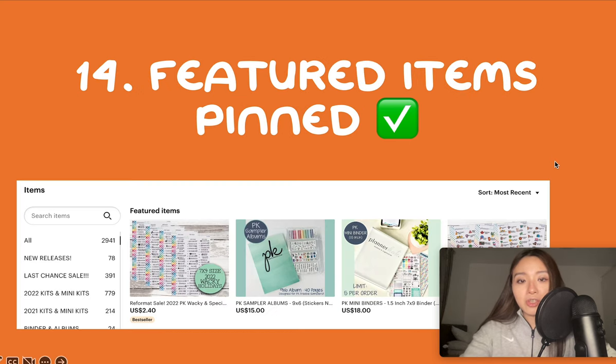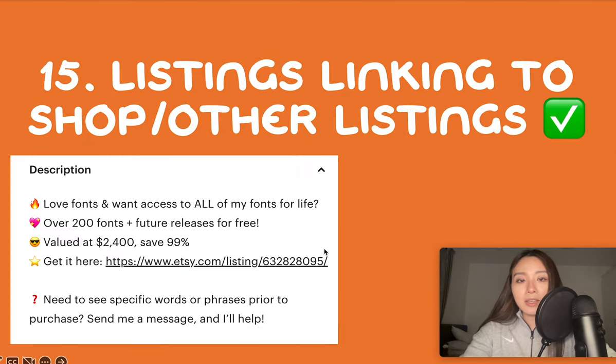Number 14 is having your featured items pinned. Pin your best-selling or most expensive items at the top of your shop and make sure customers don't skip over those. Number 15 is have your listings advertising your shop. This seller does it really well — they've linked to a bundle listing in the descriptions of their actual listings. Listings are products themselves but they're also mini advertisements for your shop released into the search engine. Make sure you have a message reminding people to come to your shop either in the description or listing images. If you have bundles of best sellers you can link them there as well.